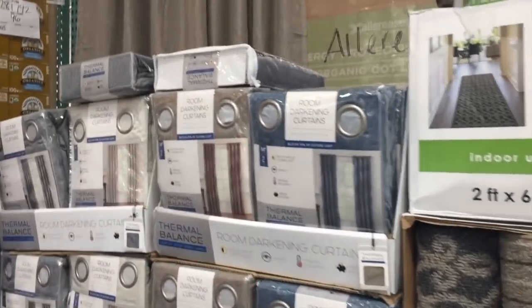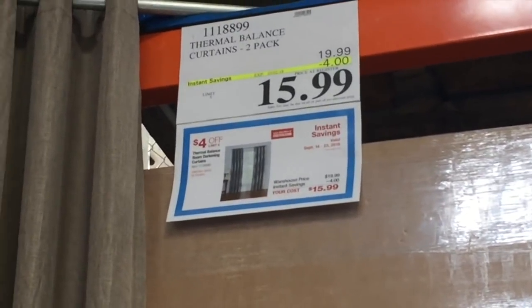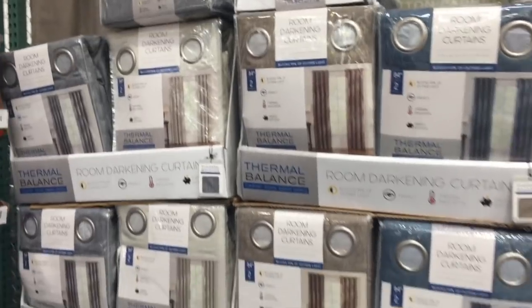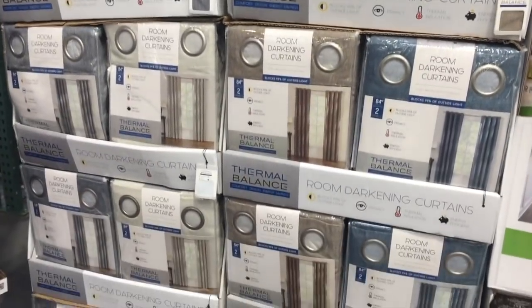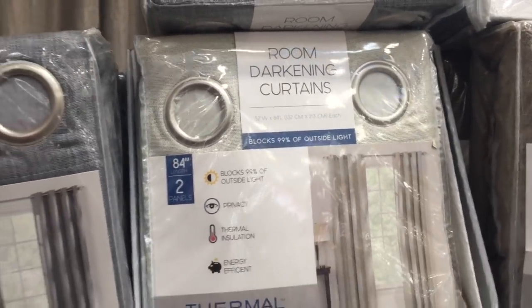Moving down the line I see some curtains — $16 for two panels, and they have four colors, which isn't bad. They're thermal room darkening. That is a steal.